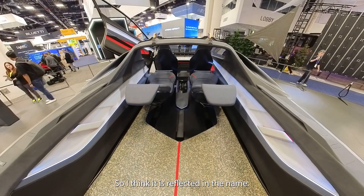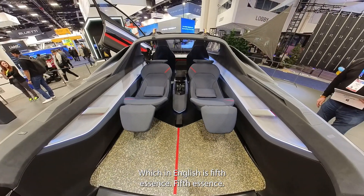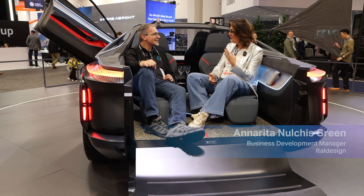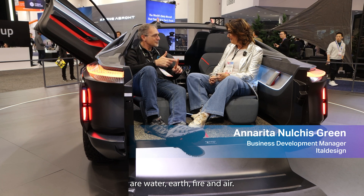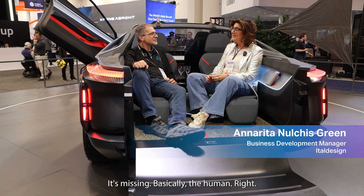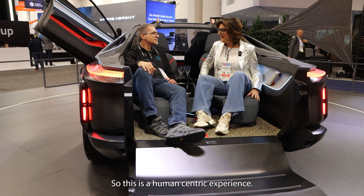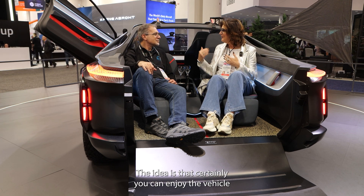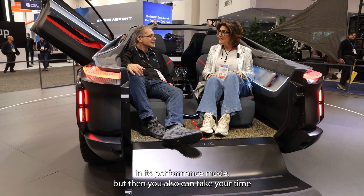I think it is reflected in the name — 'Quintessence,' which in English means 'fifth essence.' The first four are water, earth, fire, and air — and what is missing is basically the human. So this is a human-centric experience. You can enjoy the vehicle in its performance mode, but then you can also take your time and enjoy your space.